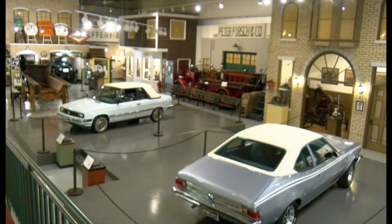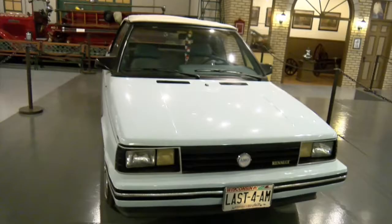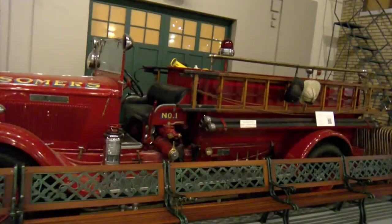Currently we have four cars on display: a 1902 Jeffrey Rambler, which was the first mass-produced car here in Kenosha; a 1917 Jeffrey, which was the last Jeffrey produced; a Renault; and an American Motors Corporation Hornet — a 1973 Levi's edition. In addition to those vehicles we have other industrial memorabilia on display and a 1934 Pierce fire truck.